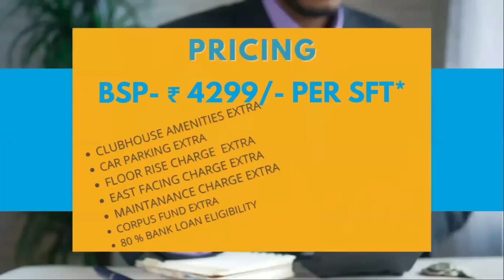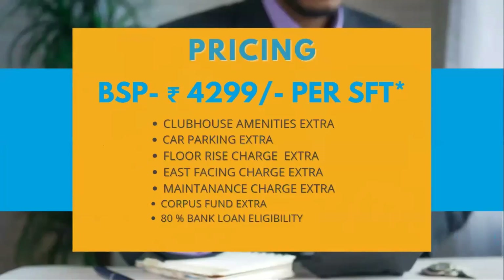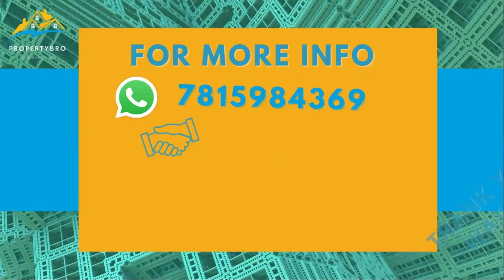The basic selling price is ₹4,299 per SFT. Additional costs include clubhouse amenity charges, car parking, floor rise charges, east-facing charges, maintenance charges, corpus fund charges, and registration charges. Bank loan of 80% is available for eligible buyers. A 20% down payment is required within 20 days of booking.